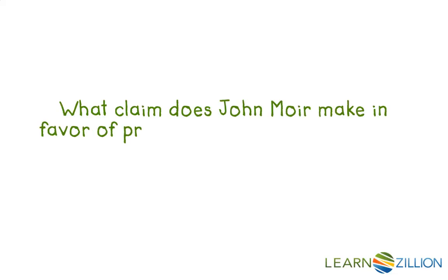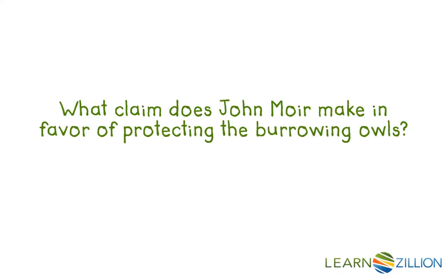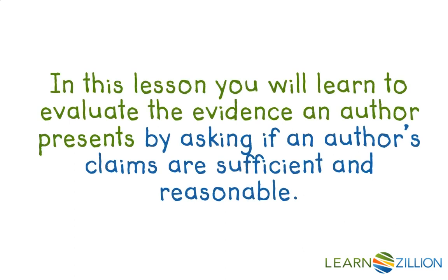What claim does John Moyer make in favor of protecting the burrowing owls? In this lesson, you will learn to evaluate the evidence an author presents by asking if an author's claims are sufficient and reasonable.